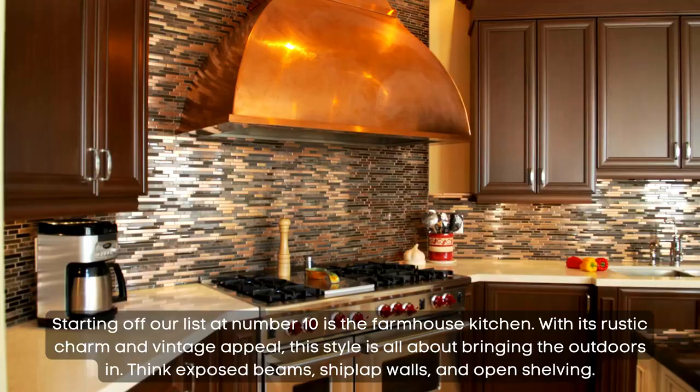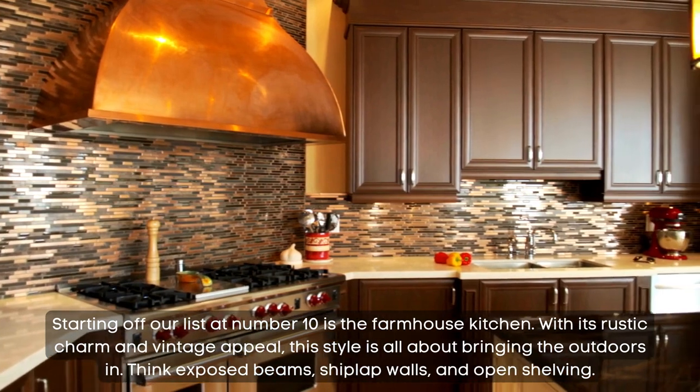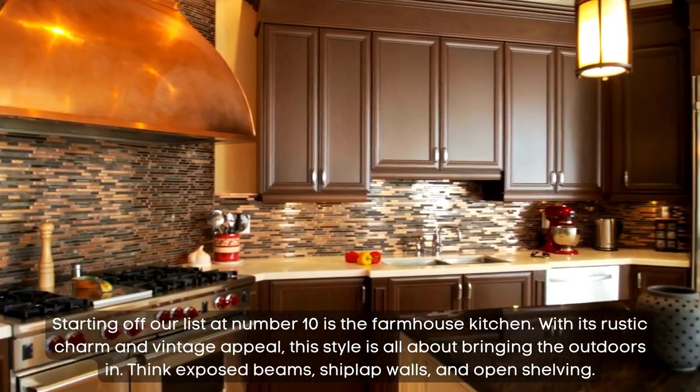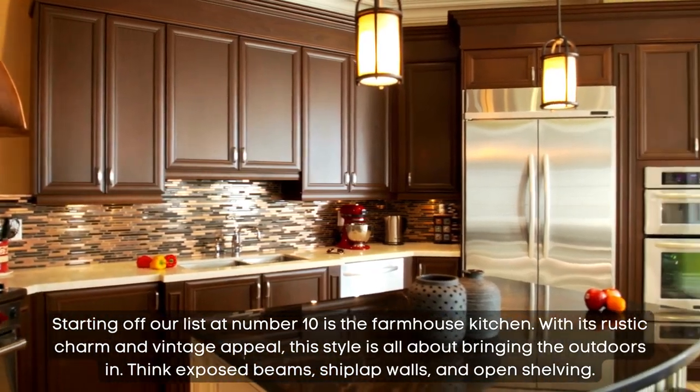Number 10: farmhouse kitchen. Starting off our list at number 10 is the farmhouse kitchen. With its rustic charm and vintage appeal, this style is all about bringing the outdoors in. Think exposed beams, shiplap walls, and open shelving.